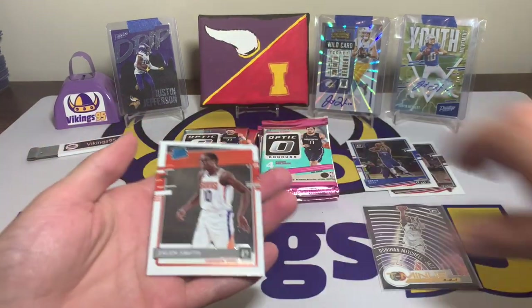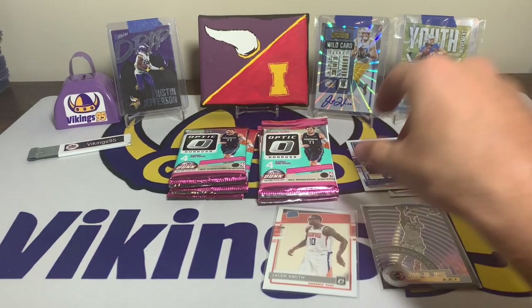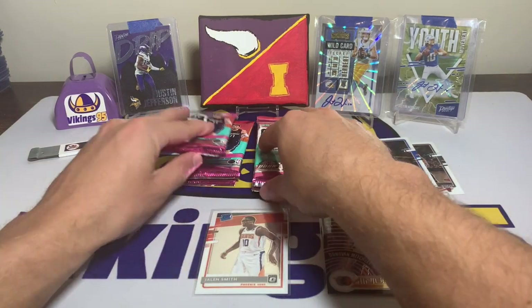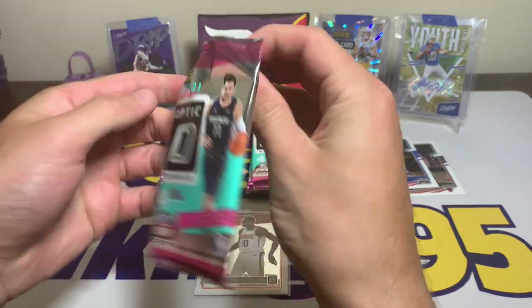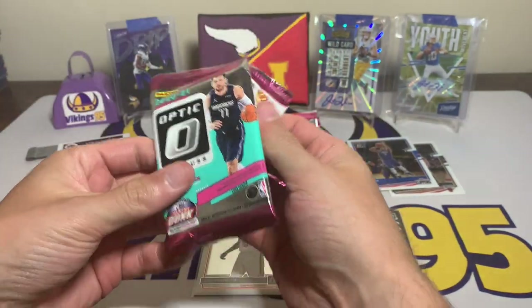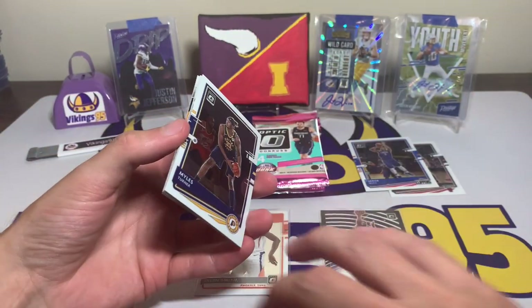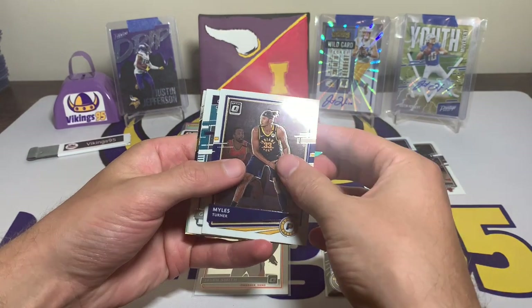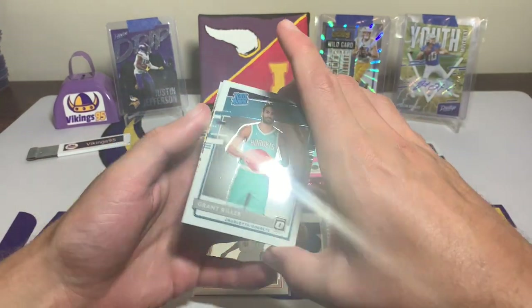I don't know what to sleeve up. I'll do my research afterwards to see how everything values. Basketball is not my forte — I mainly open football. My Vikings got that overtime win yesterday, so that was good; it shouldn't have even gone to overtime but it is what it is. Miles Turner, a Grant Riller rated rookie.